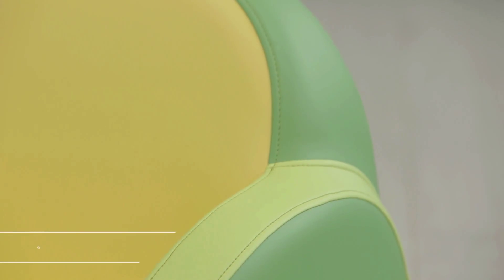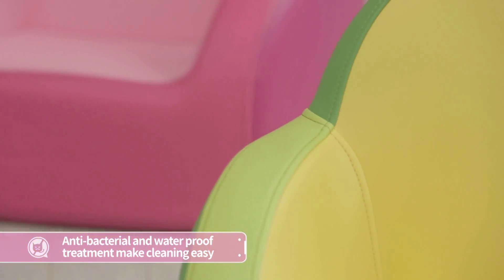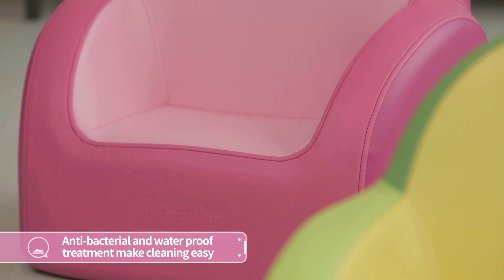No adhesive is used. An antibacterial and waterproof treatment makes it clean.